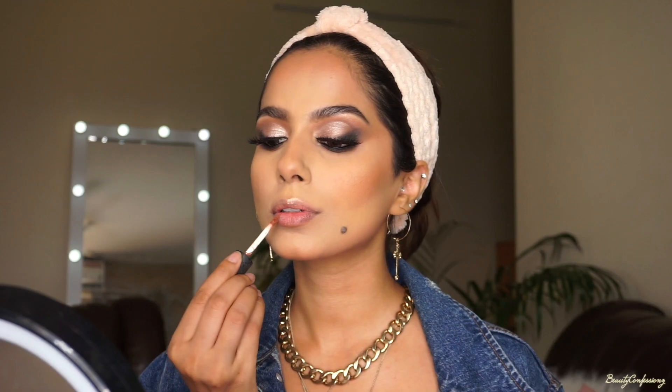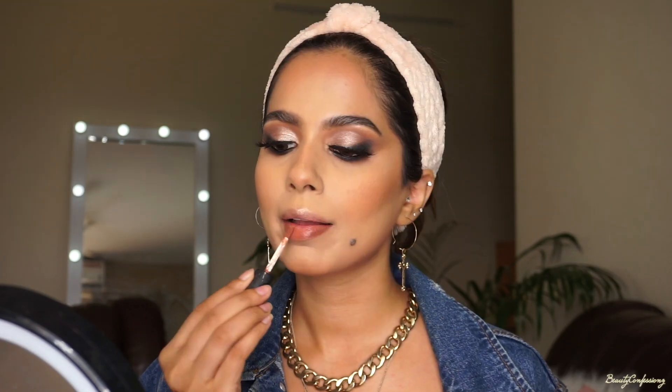On my lips, I'm going to start by adding Miss Claire Soft Matte Lip Cream in number 14. I wanted my lips to look extremely nude, so I'm taking some foundation and tapping it on the center of my lips. I also put on some gloss in the center of my lips, and I don't know where it's from because it's really really old.